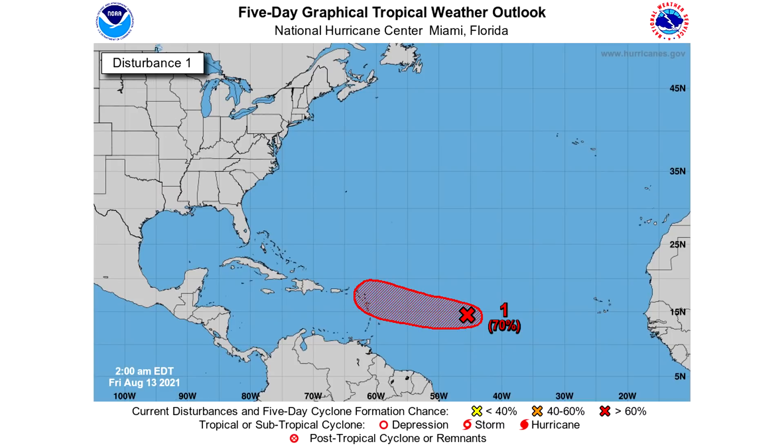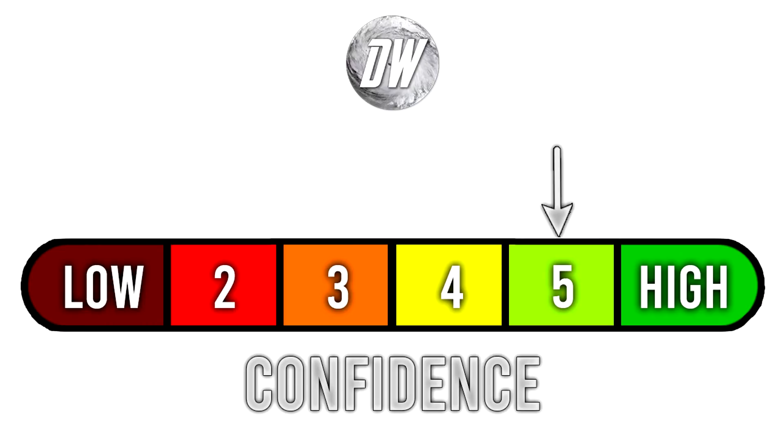The National Hurricane Center is giving this system a 70% chance of development over the next five days. For today's confidence rating, we're at a 5 out of 6 — I feel very confident in both of these things. We do expect Fred to become a tropical storm; that's more likely than not. We do expect a lot of rainfall and winds for the Southeast. And 95L is the one we're a little less confident in, but I do expect it to develop shortly because it looks like it is currently undergoing development.